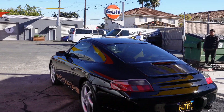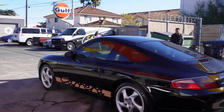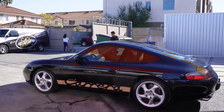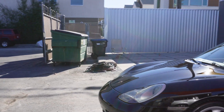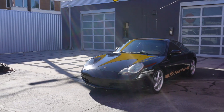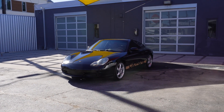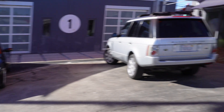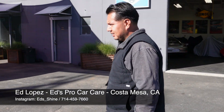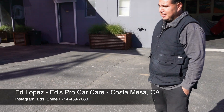Looks pretty good. Look at that, and we've got Ed here. We've got Ed Lopez here — say hi, Ed. So Ed, tell us a little bit about all that you did here to the car. I'm gonna need a chair and a drink — too much work, man, to just put it in minutes.